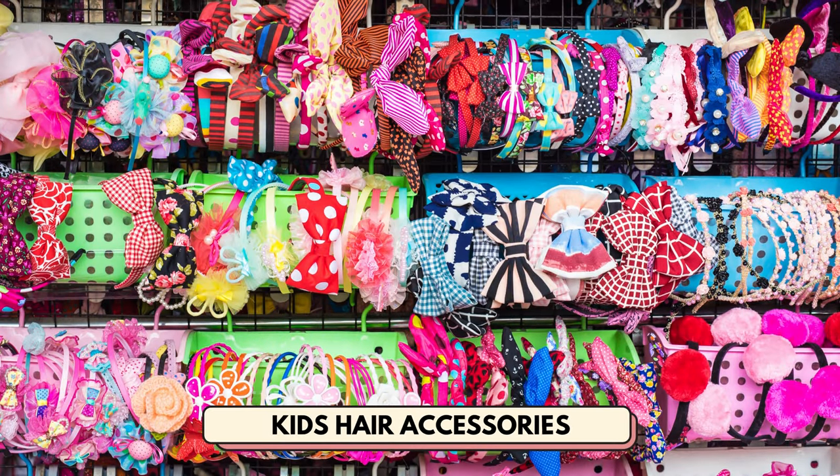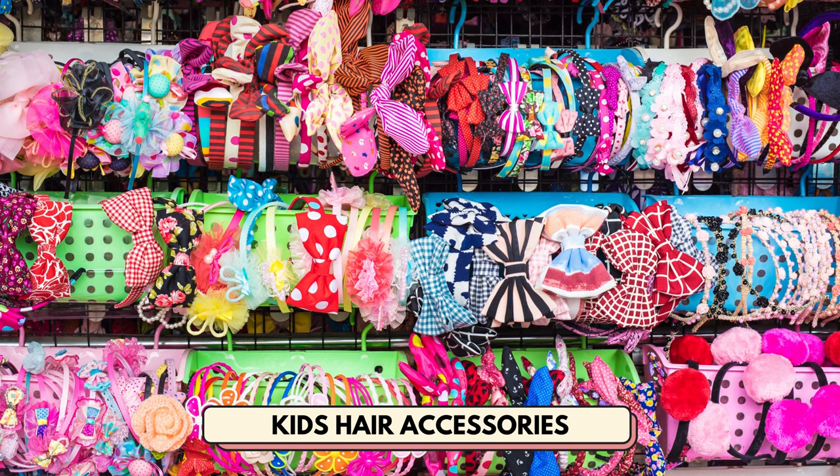Number 9 is kids hair accessories. You can make a whole shop catered to just kids.